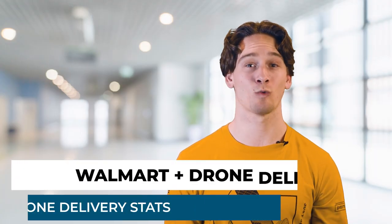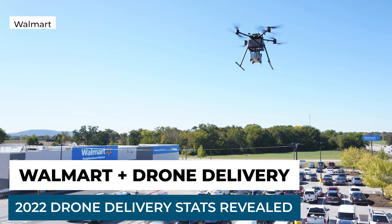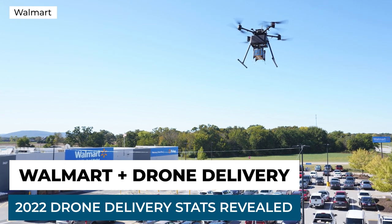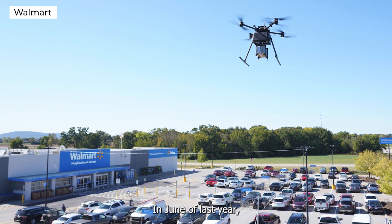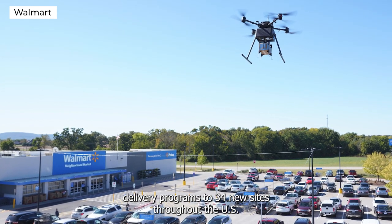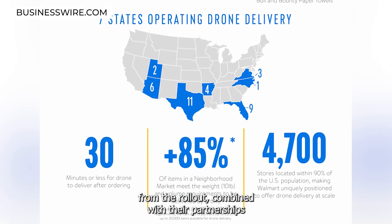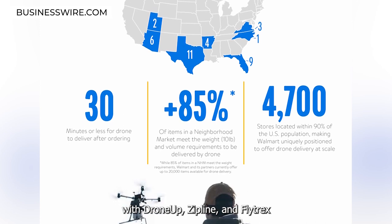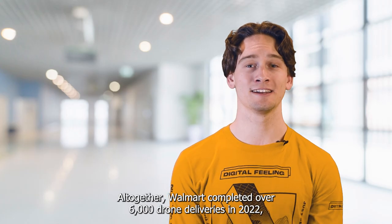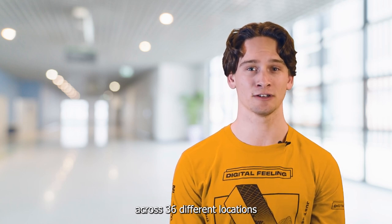Our last story involves Walmart and drones, which I know sounds weird, but it's pretty cool. Like other major companies, Walmart has been getting heavily involved in the drone industry, specifically utilizing them for product deliveries. In June of last year, they announced that they were bringing delivery programs to 34 new sites throughout the US. This graphic breaks down the initial results from the rollout combined with their partnerships with DroneUp, Zipline, and Flytrex. Altogether, Walmart completed over 6,000 drone deliveries in 2022 across 36 different locations.